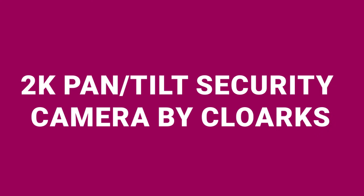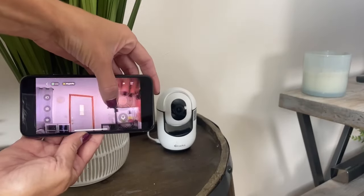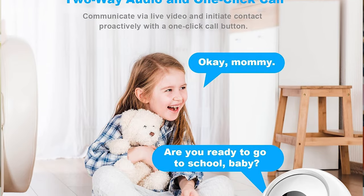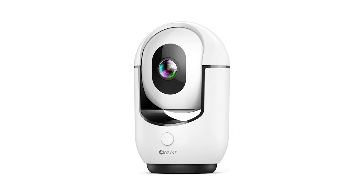Moving on, the 2K Pantel Security Camera by Clorox, available for $29, offers 24/7 2K live streaming. This high-definition camera provides a wide and clear view of any area you wish to monitor, with the added benefit of color night vision. Its AI recognition for motion detection is a standout feature, sending smart instant alerts directly to your phone. The two-way audio and one-click call features allow for easy communication with family or pets. It also offers flexible storage options with support for both cloud and TF card storage, including a free 3-day cloud storage trial. Customers appreciate its easy setup and comprehensive coverage provided by the smart Pantel rotation. However, some feedback suggests improvements could be made in motion detection sensitivity, though the camera's quality and advanced features at an affordable price have garnered positive reviews.